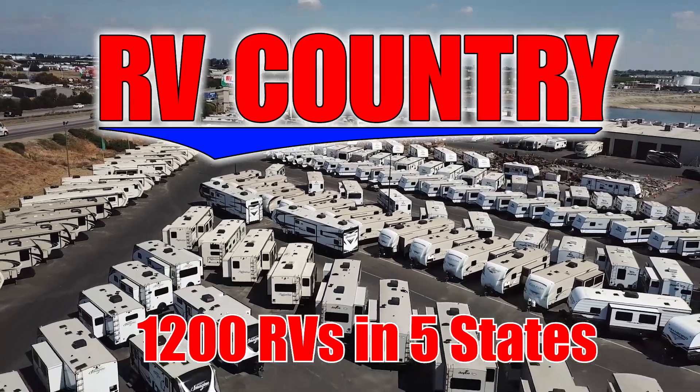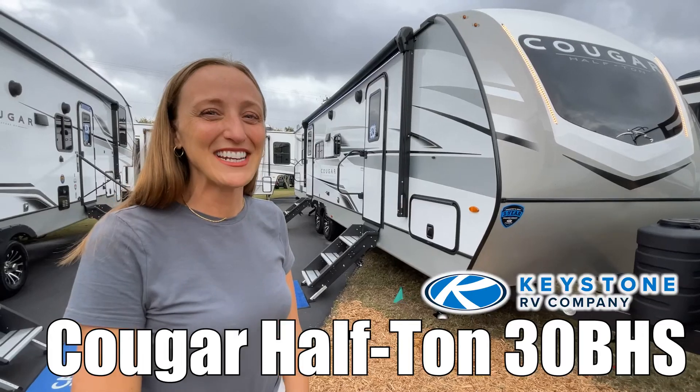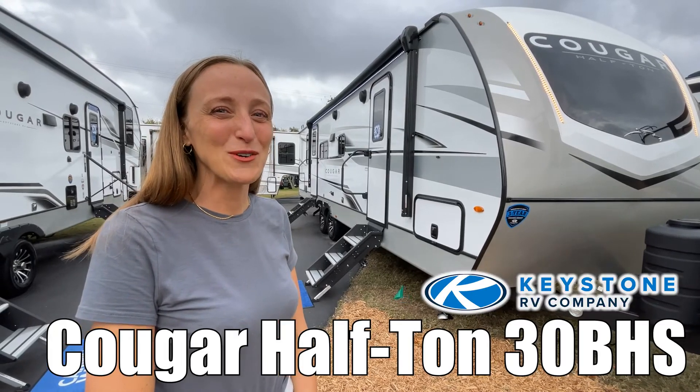Here's another great RV from RV Country. Hi, my name's Laura and today we're taking a look at the Cougar by Keystone. Let's go.